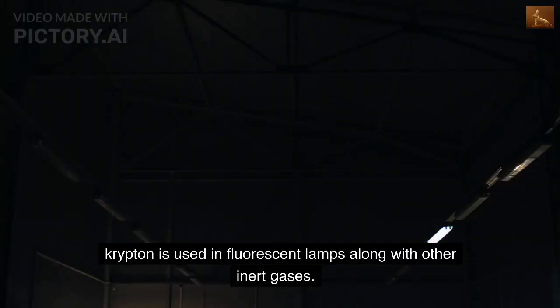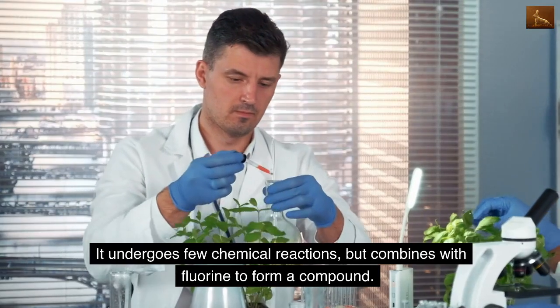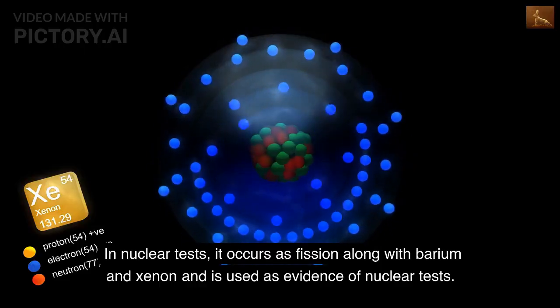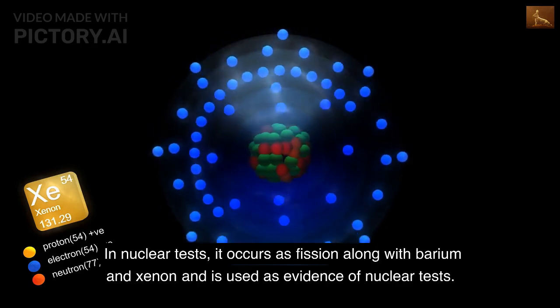Krypton is used in fluorescent lamps along with other inert gases. It undergoes few chemical reactions, but combines with fluorine to form a compound. In nuclear tests, it occurs as fission along with barium and xenon and is used as evidence of nuclear tests.